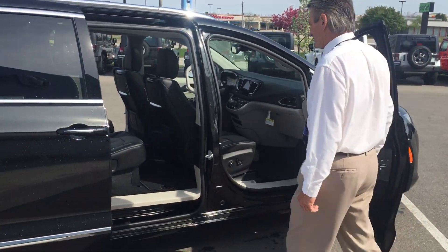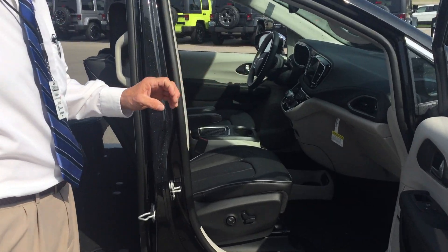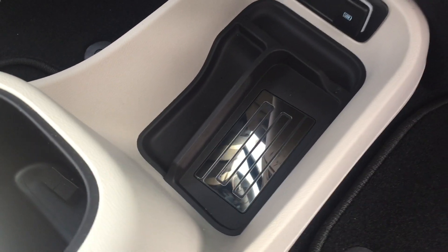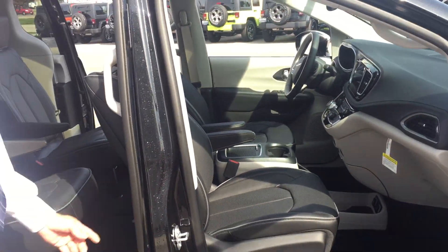I want to show you a couple of key features. One that I really like is a case that you get by ordering through Chrysler — we have a cell phone charger. You just drop your phone on there and you are good to go. Don't have to look at your phone, don't have to plug it in. It's all perfect, with the push of a button.